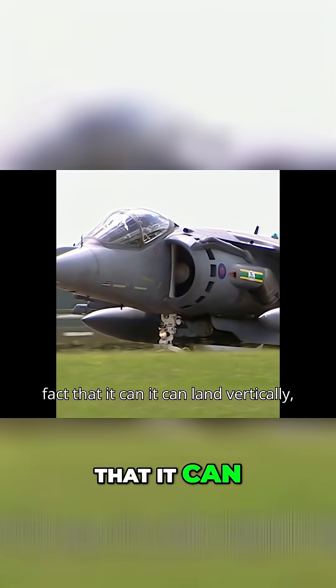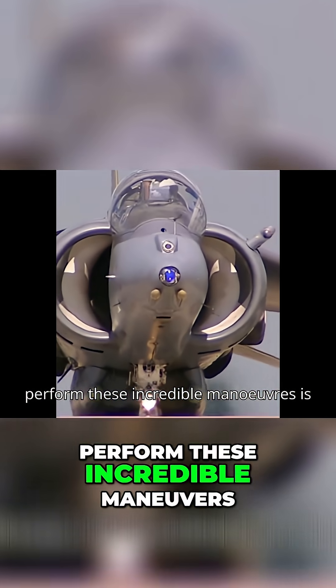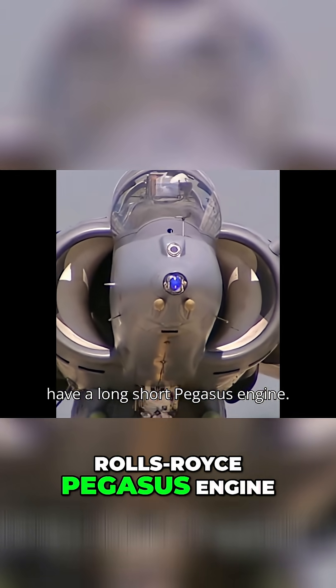What makes the Harrier special is the fact that it can land vertically. It can land on a ship, it can land in a clearing, in a wood, which makes it very special. All of these incredible manoeuvres are made possible by its extraordinary engine system. There are two air intakes, but only one powerful Rolls-Royce Pegasus engine.